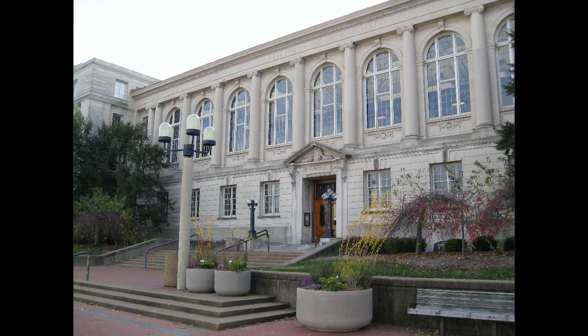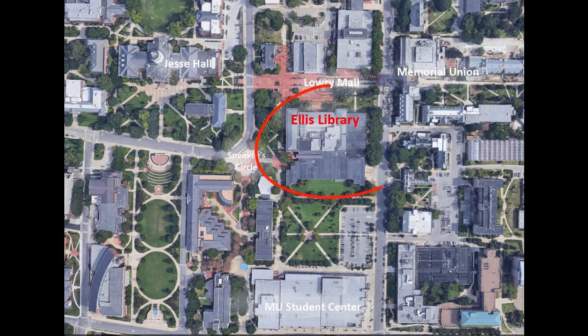This video is an introduction to Ellis Library at the University of Missouri. Ellis Library is the main library on the MU campus. It has a central location right between Jesse Hall and Memorial Union on a brick plaza known as Lowry Mall.